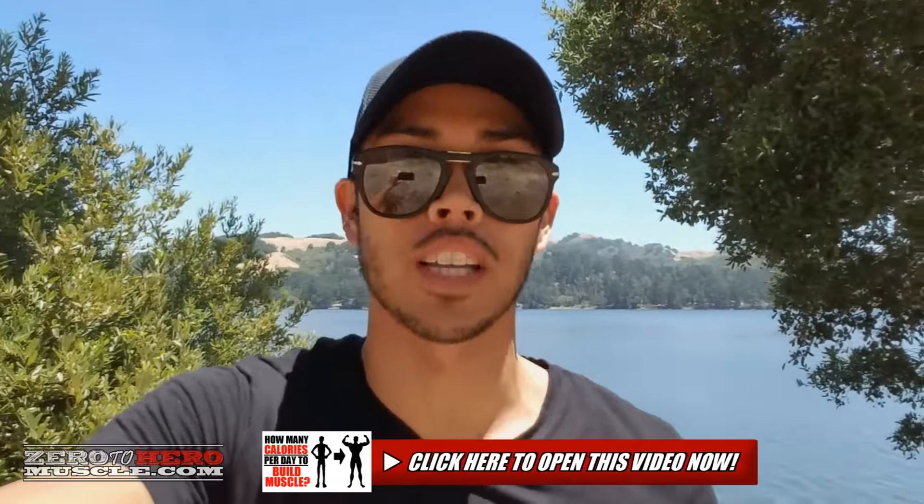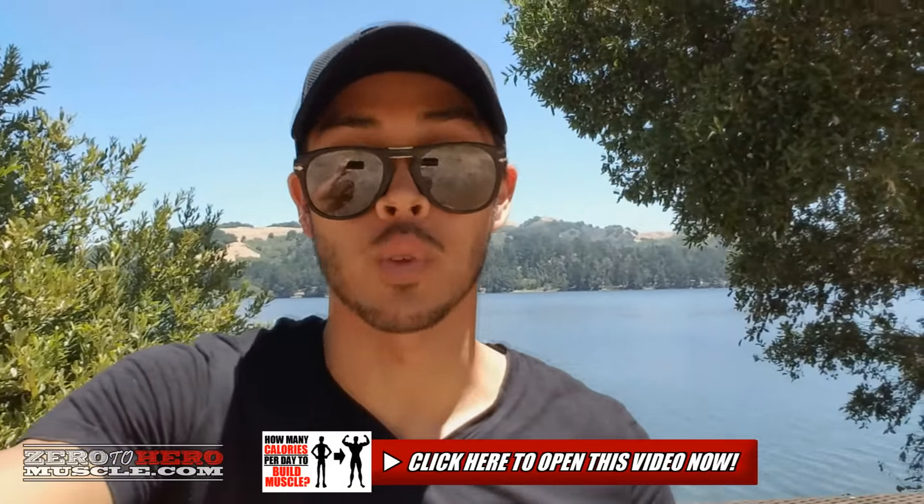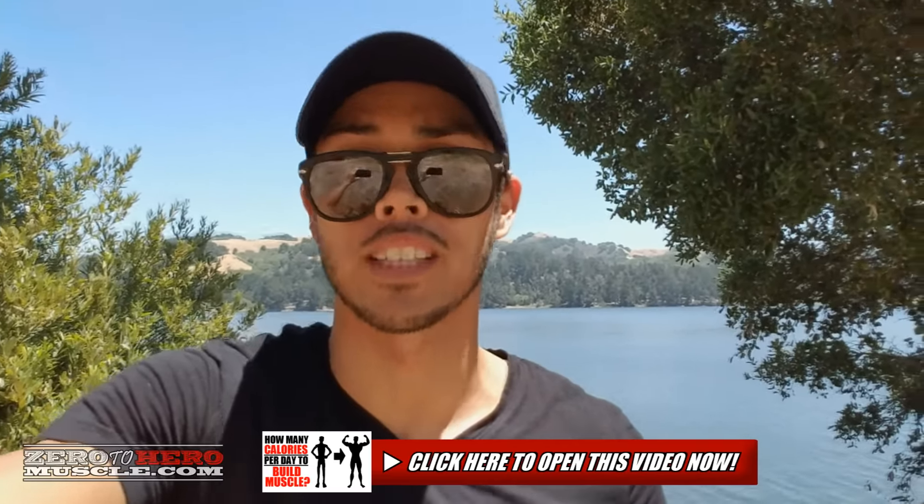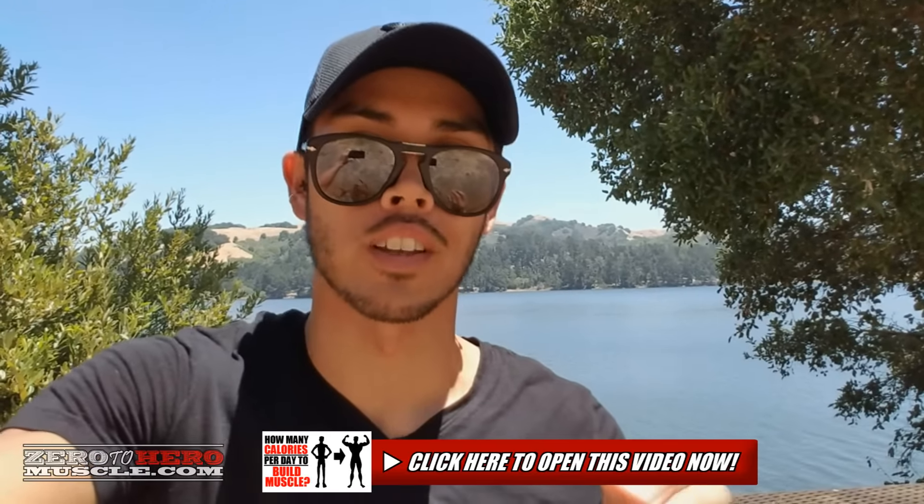Once you have your maintenance calories, all you need to do is put yourself in a caloric surplus by adding 500 calories to that number. A caloric surplus basically means you're eating more calories than your body burns. I just uploaded a full video walking you through exactly how to use this tool — I'll put a link on screen. So that's step one: eating enough calories to gain weight.